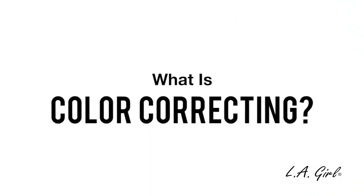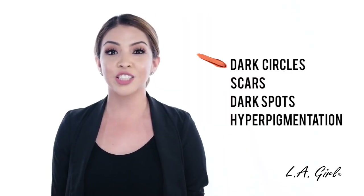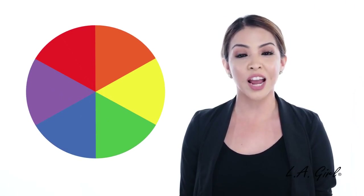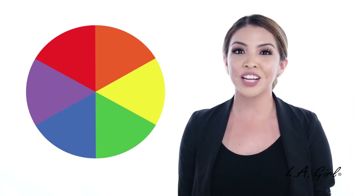So what exactly is color correcting? Color correcting is the concept of using a complementary color to combat any skin imperfections, such as dark circles, scars, dark spots, and hyperpigmentation. If you take a look at the color wheel, you'll see that each color has a complementary color. The combination of two complementary colors will create a neutral color, which ultimately helps with any skin pigment concern.